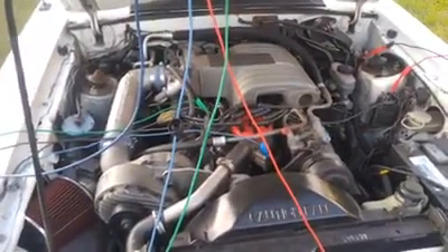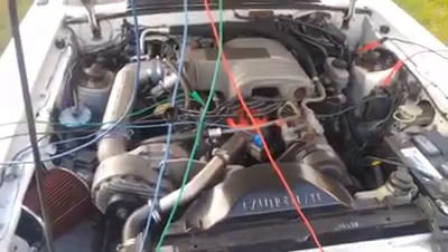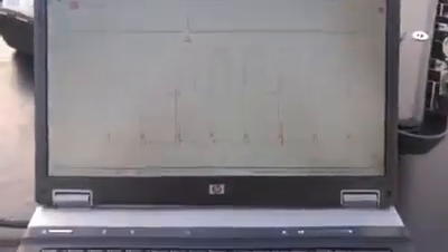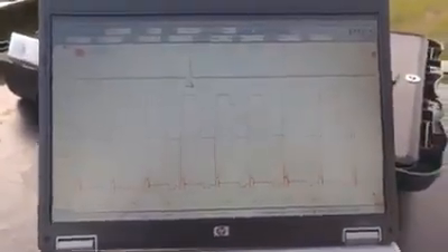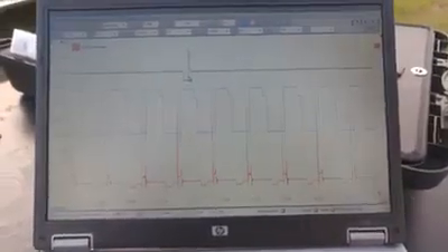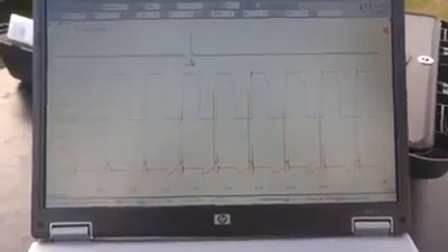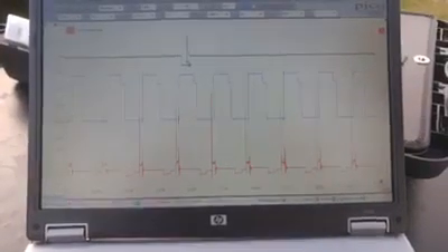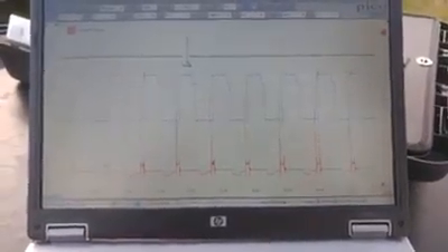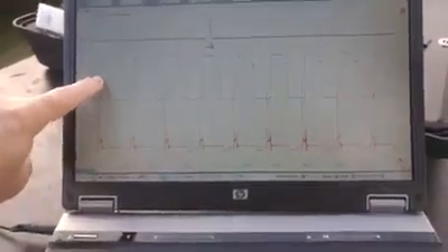I brought it back to the shop and took another shot at this thing. I strongly suspect the ignition module, so I hooked up the scope again. We're using the Pico Scope 4423. It's a top-of-the-line four-channel scope, and these are the waveforms. The top one there is the injector waveform in green. Second one down is the PIP signal in blue. That is the pickup coil in the distributor, and there is your signature PIP.